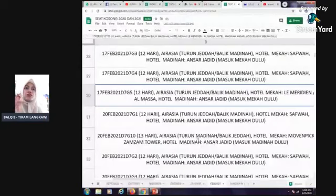Meridian 12 hari, 17 Februari, AirAsia turun Jeddah balik Madinah. Masuk Mekah dulu. Harga RM5,390.